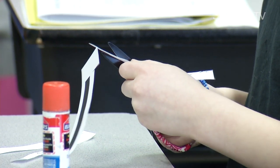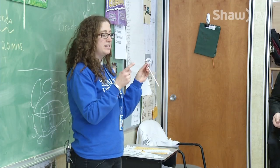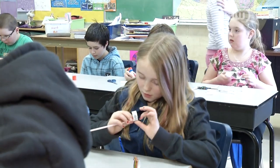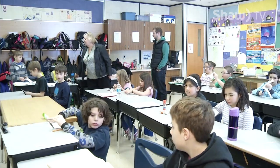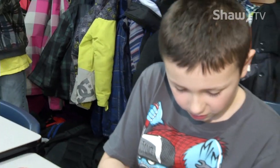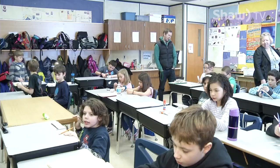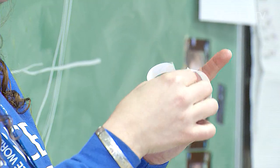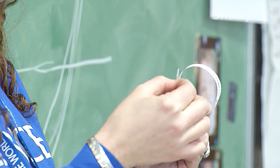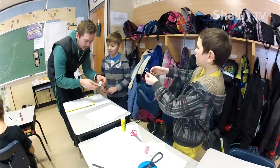I'm going to pass out a straw for everyone, and you're going to take your loops to the straw. The students got busy cutting and pasting and trying to come up with a creative idea to make it truly their own. You'll also be able to experiment and explore ways to make your particular hoopster fly farther, higher, or maybe do some spinning.